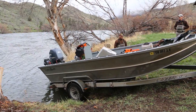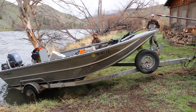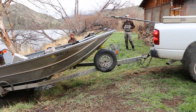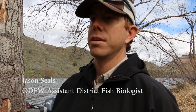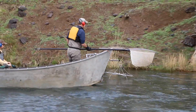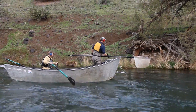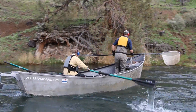We're shocking for rainbow trout today on the Deschutes. The main reason we're doing it is to try to assess population health — mainly the health of the fish — to see if there has been any precipitous change from previous years that we've sampled, which includes the 70s and the 80s.